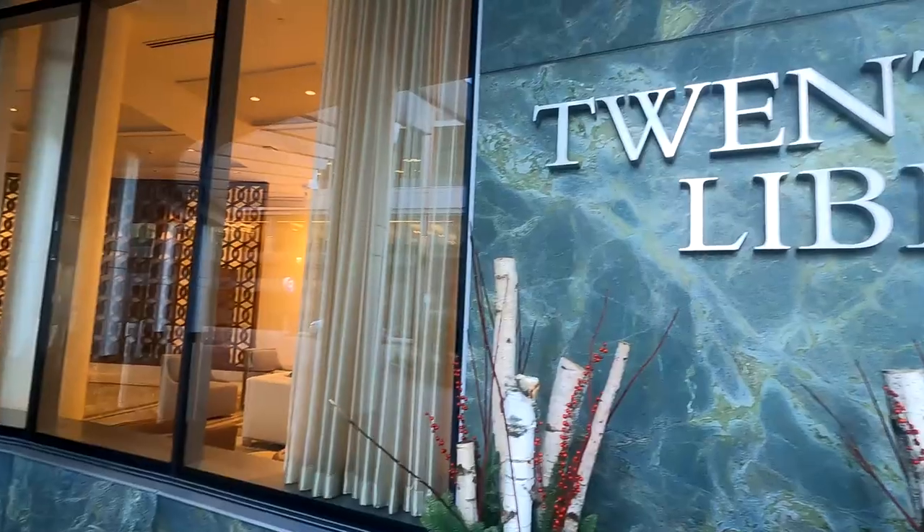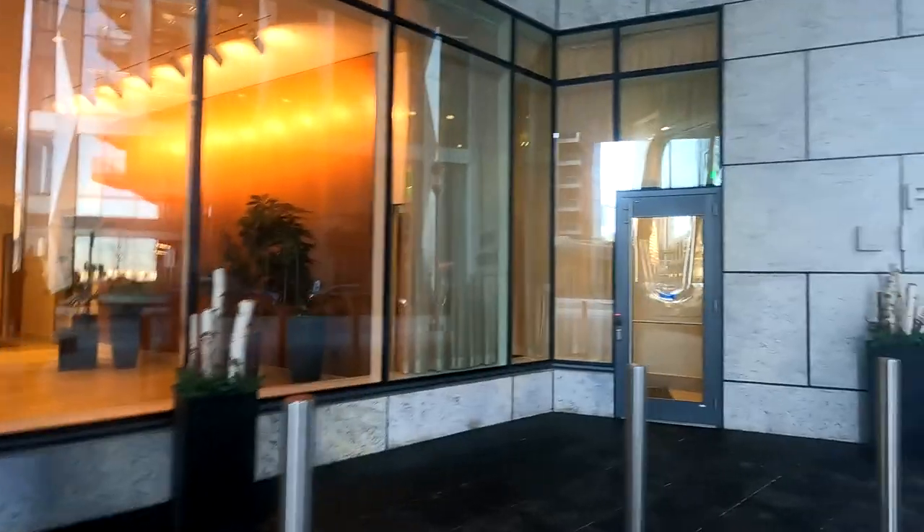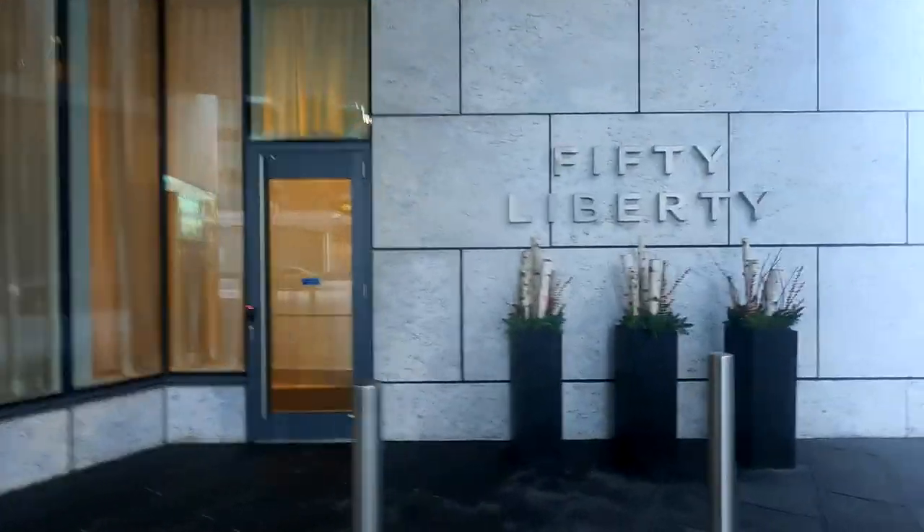If you're looking for luxury living, you can't beat the amenities of 22 and 50 Liberty Drive — simply phenomenal views, and everything is centrally located around them.